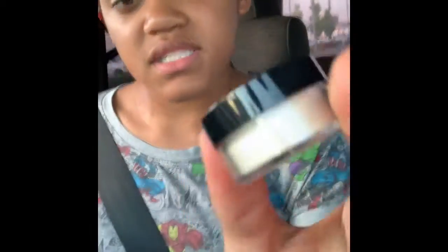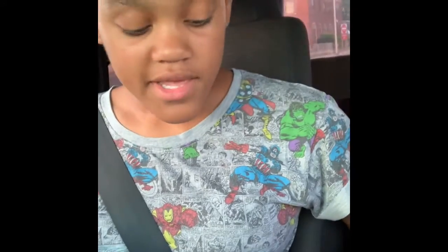For the next thing in here, we have our translucent setting powder. You can see right here — but it's not going to focus because we're driving now. Sorry if it's hard to hear me because we're driving.